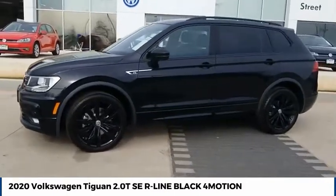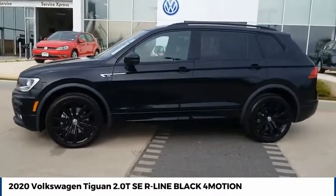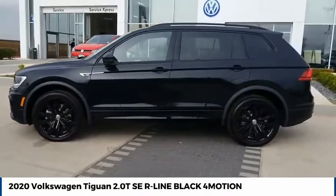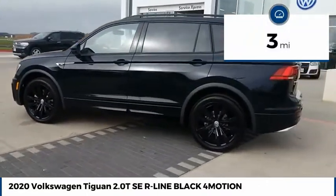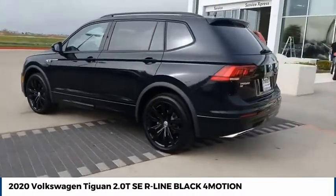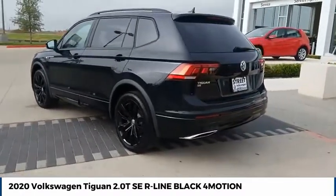Test drive the 2020 Tiguan. With Volkswagen Tiguan, it's good to be turbo — turbo with class. This vehicle has less than 100 miles. Searching for a dependable vehicle that looks great too? You found it, so stop in today.